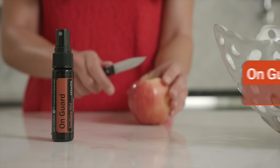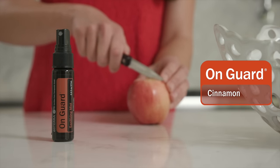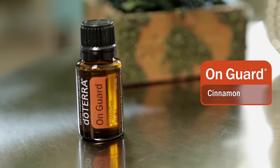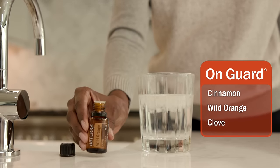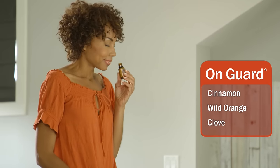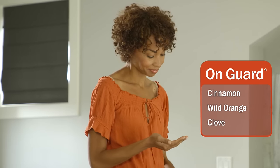Five key oils make up the protective blend. Spicy and sweet cinnamon essential oil is known to promote a healthy immune system and can also help freshen breath. Wild orange and clove have powerful antioxidant properties and both help support healthy immune system function. The fresh citrus kick of wild orange is emotionally uplifting and adds to the appeal of the blend.